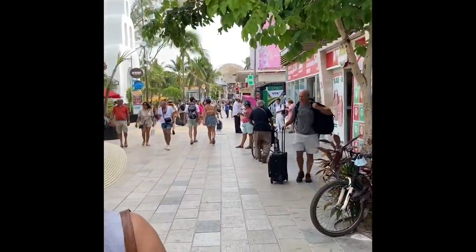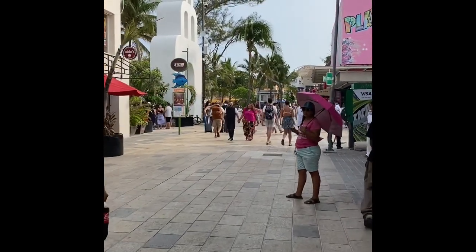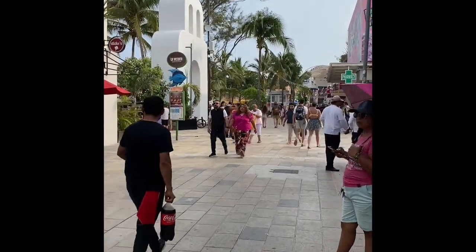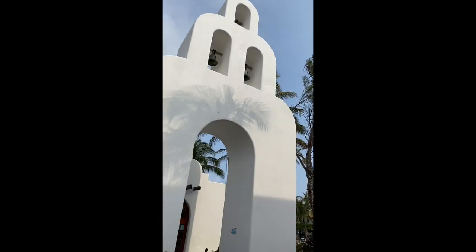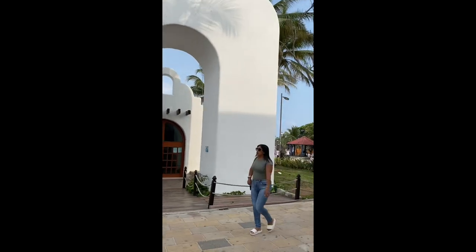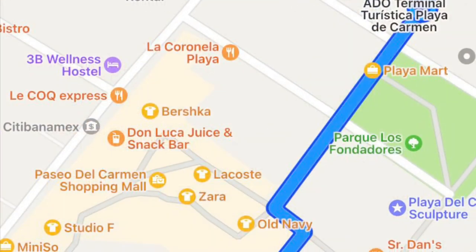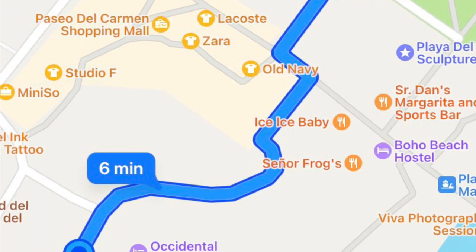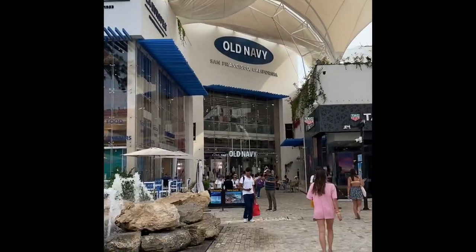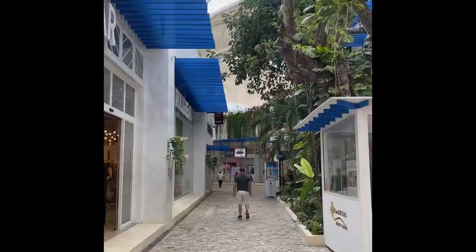Once you make it there, this is the ADO bus station on Fifth Avenue — Avenida 5 — in Playa del Carmen. You'll exit out to the right and walk this way; if you go past this big landmark you're going in the right direction. There are two options to get to the destination: cut through the mall or go around it. I chose to cut through — they both end up in the same place. This is the mall entrance; you just walk right through.